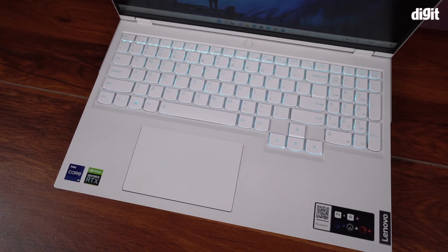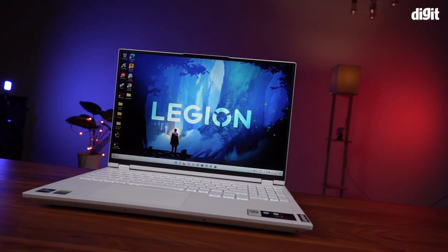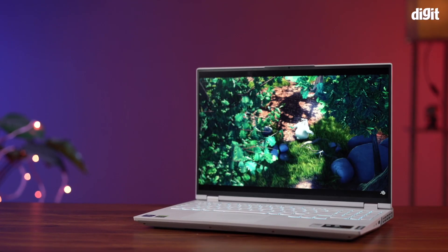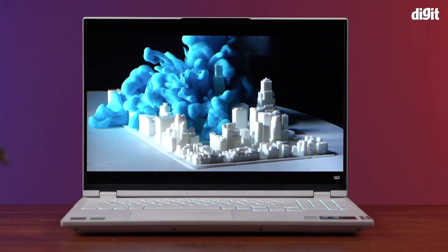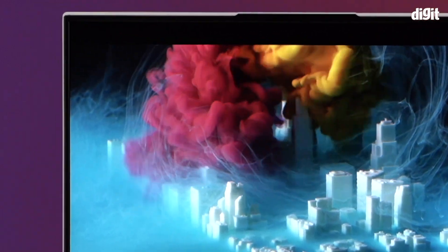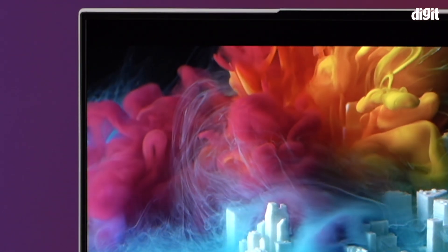Now, full disclosure, this is my personal favourite laptop, particularly thanks to its chassis and its beautiful 16 by 10 aspect ratio display. The best thing about this aspect ratio is that it provides you with a really immersive experience and thanks to these thin bezels, the screen to body ratio is also very high.